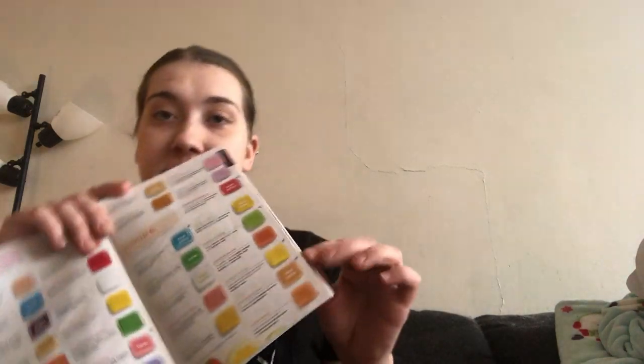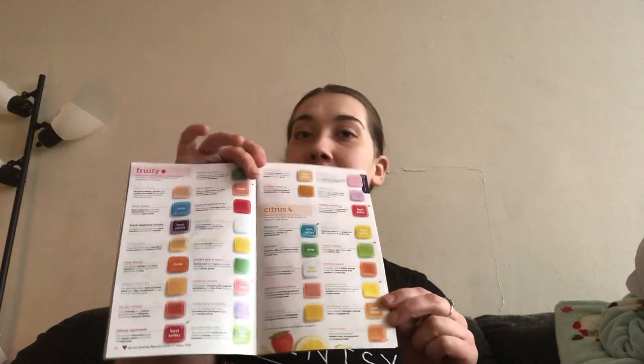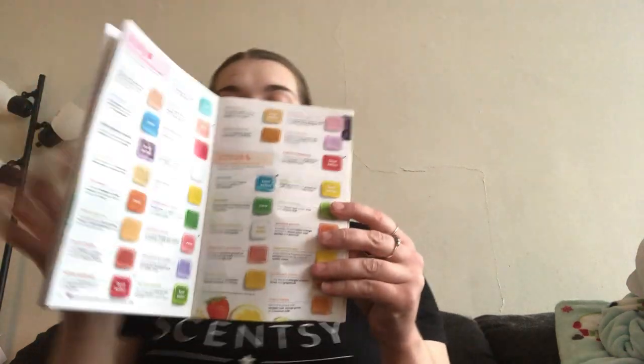Hey guys, it's Queen Krispy with Scentsy by Christine, independent Scentsy Consultant, back again with another video. Today we're going to be sniffing through the citrus family citrus collection of our current spring summer 2020 catalog.